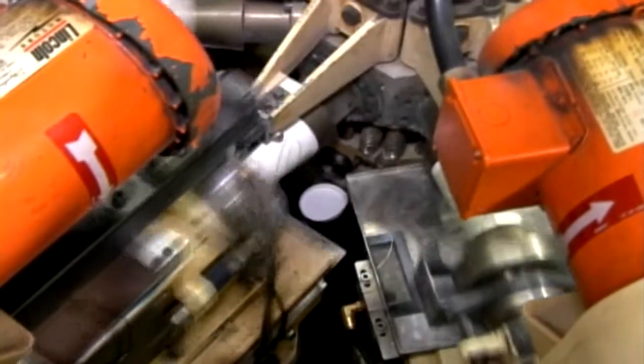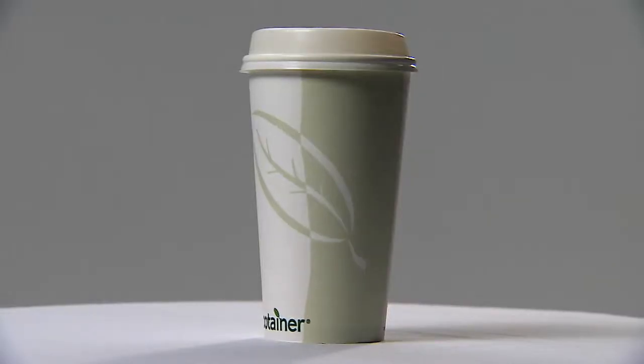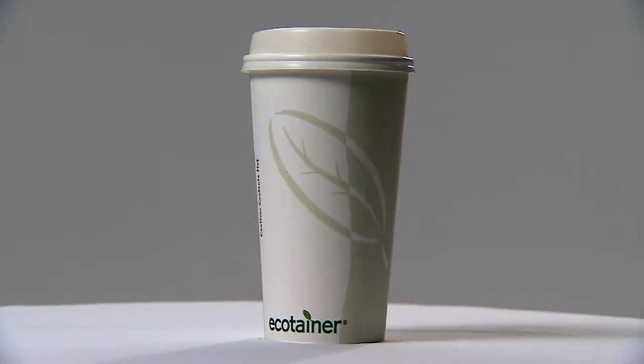All the way down to a cup manufacturer — they don't make a new style of cup until they've modeled it and simulated it, and see how it's going to react to hot coffee, cold water, somebody grabbing it and squeezing it. They test all those things before they ever make a prototype, and it saves them billions of dollars. That's in every industry. Modeling and simulation is absolutely used everywhere.